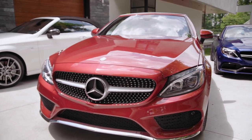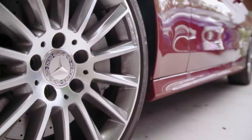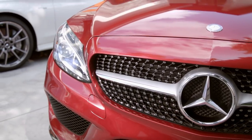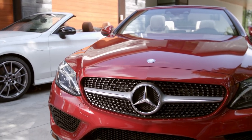The overall length and width of the Cabriolet are the same as the C-Class Coupe, and it has a similar low and wide stance. The diamond block grille is flanked by standard LED headlamps and aggressive lower bumper openings. Active LED headlamps are optional and feature adaptive high beam assist.